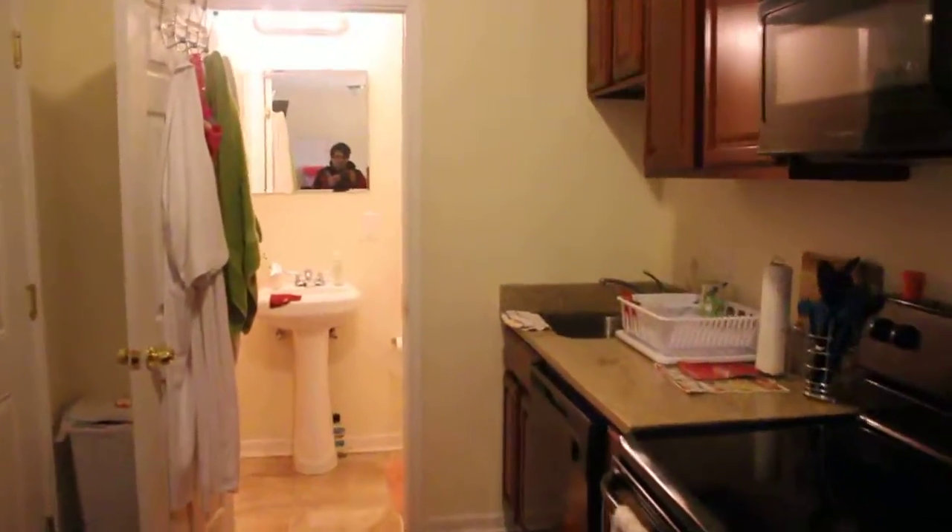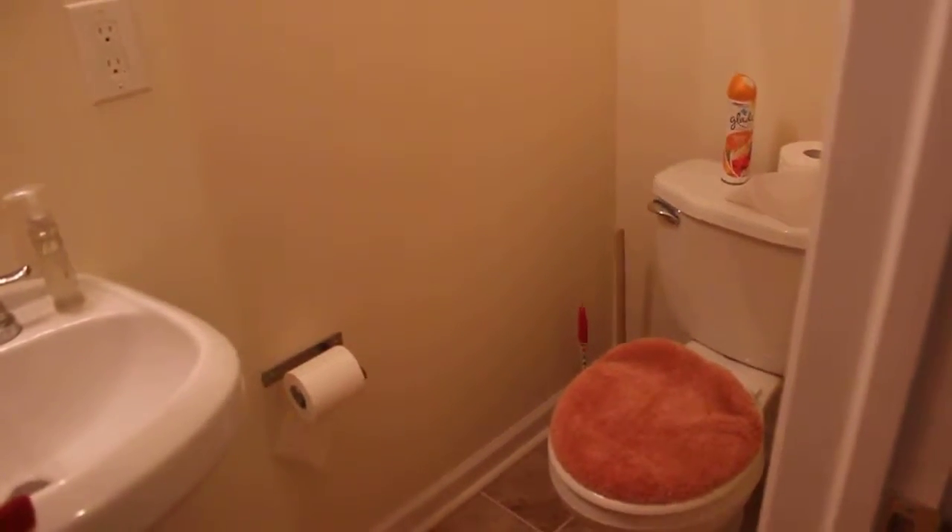Then we'll take a look at the bathroom real quick. You've got your shower to the left and your toilet to the right. That's what we've got.